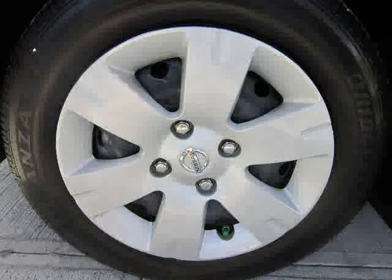Low mileage of 16,125 miles makes this Sentra an easy choice for you.